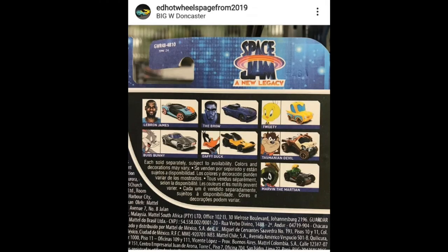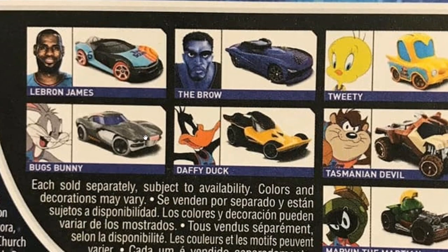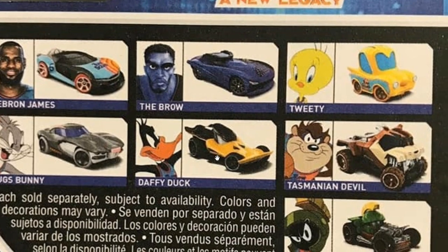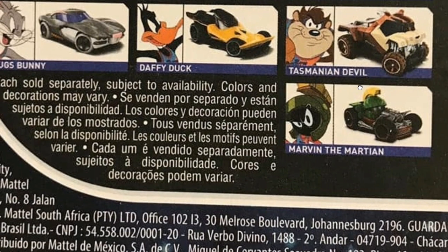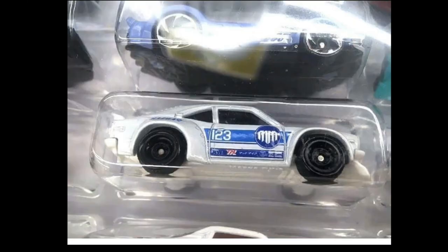Here are some more character cars in this set: Bugs Bunny, the Brow, Daffy Duck, Tweety Bird — her character car is pretty odd — the Tasmanian Devil which looks like a monster truck, and Marvin the Martian, who is an underrated character. So cool! It's the Space Jam legacy character car set — will you be getting this? Leave a comment below.